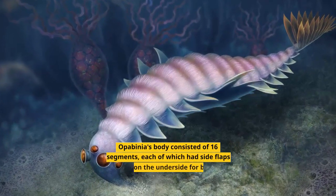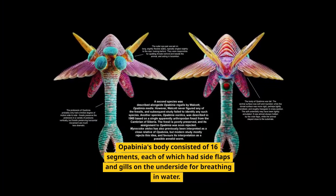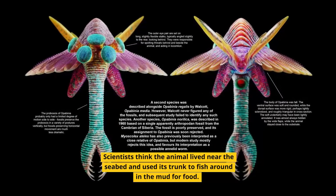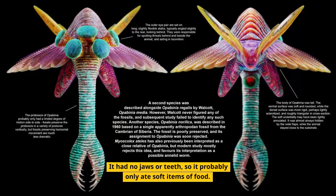Opabinia's body consisted of 16 segments, each of which had side flaps and gills on the underside for breathing in water. Scientists think the animal lived near the seabed and used its trunk to fish around in the mud for food. It had no jaws or teeth, so it probably only ate soft items of food.